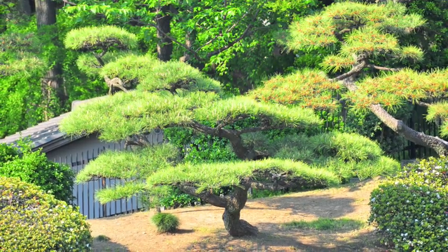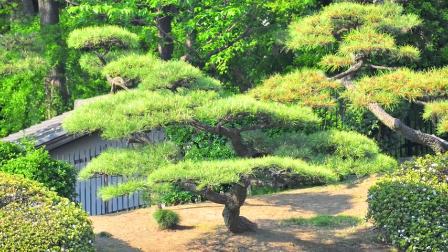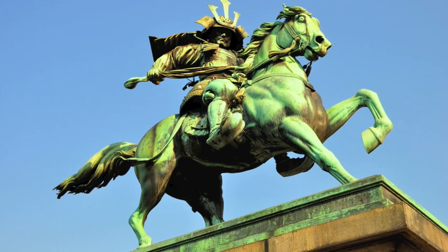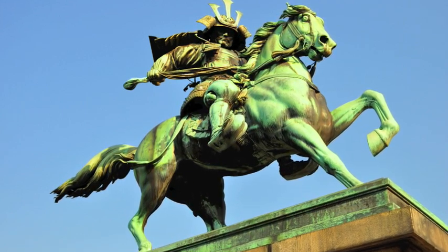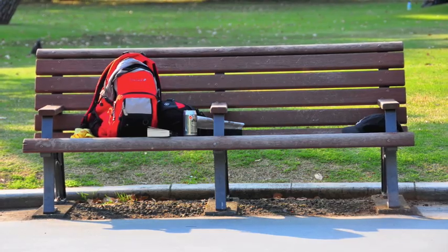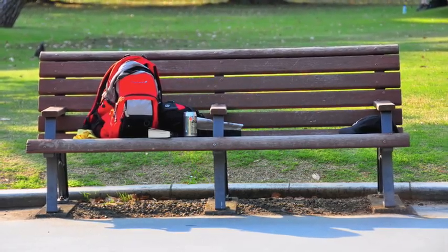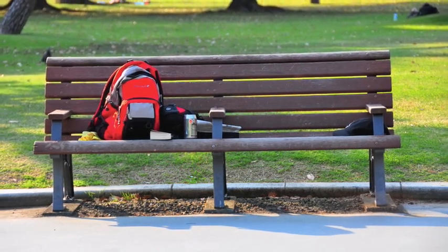I then finally went to a park, which was beautiful. They had all these little bonsai trees and some great statuary — some type of Buddhist figure, but a beautiful one. I just sat there for a couple of hours reading a book. All in all, it was a wonderful day.